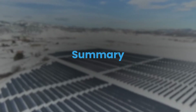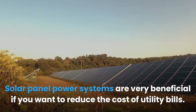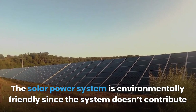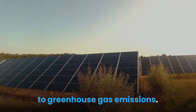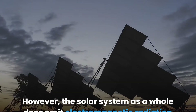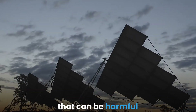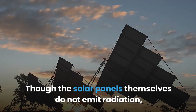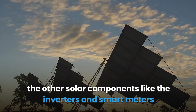In summary, solar panel power systems are very beneficial if you want to reduce the cost of utility bills, and the solar power system is environmentally friendly since it doesn't contribute to greenhouse gas emissions. However, the solar system as a whole does emit electromagnetic radiation that can be harmful with long-term exposure. Though the solar panels themselves do not emit radiation, other solar components like inverters and smart meters do emit significant amounts of EMF radiation.